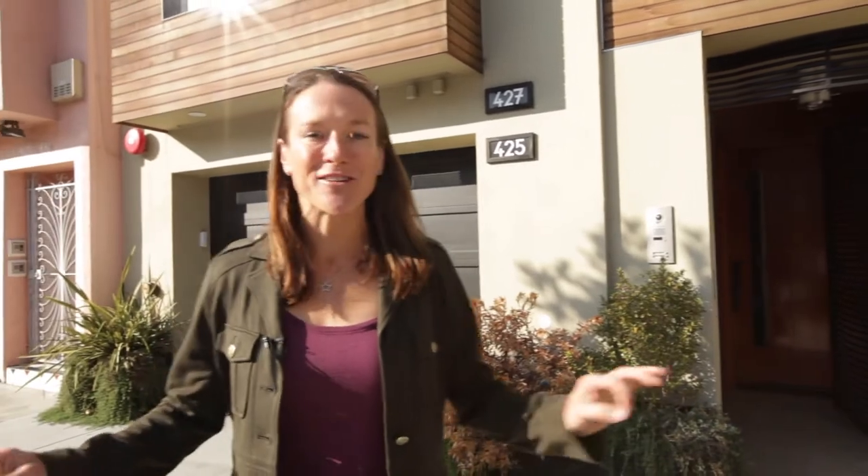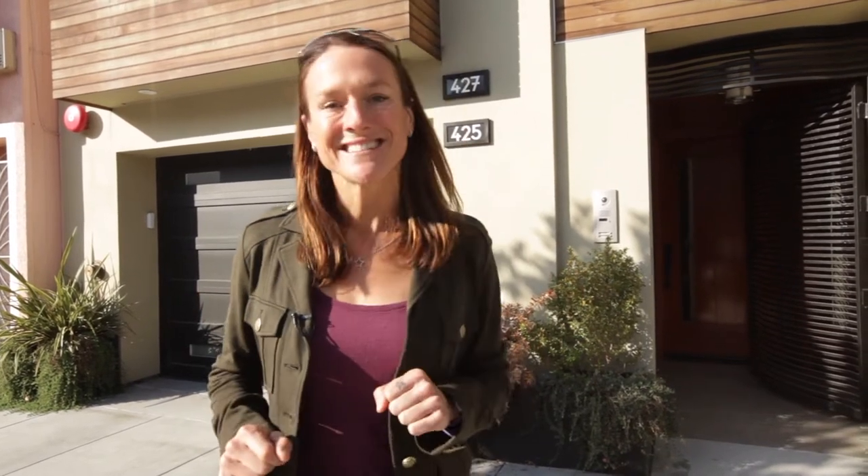Welcome to 427 31st Avenue. Prepare to be amazed by this almost 2,300 square foot condo on the top floor of a two-unit building. Four bedrooms, three baths, four private decks, including a roof deck with Golden Gate Bridge views. It's to die for. Come on, let's go check it out.